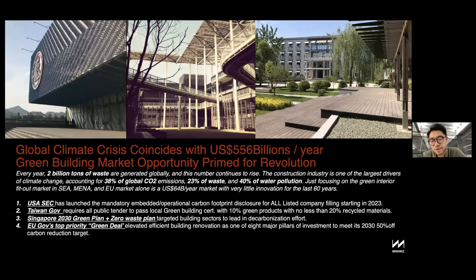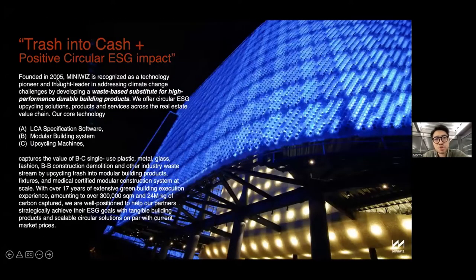All the pictures you see are generated by MinuWiz — mostly built projects. I hate showing non-built projects. The key phrase is 'trash into cash,' because you cannot do this in a moral way — you have to entice people in a financial way. We also have to make our services financially sustainable and simple — simple is key.